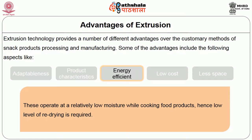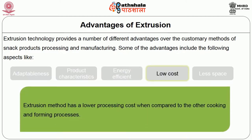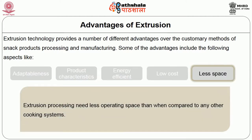From an economic standpoint, this extrusion method has a lower processing cost compared to other cooking and forming processes. This type of extruder also needs less operating space than any other cooking systems.